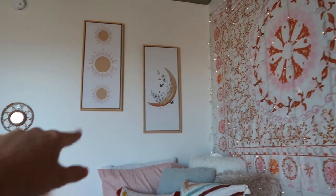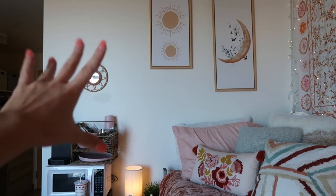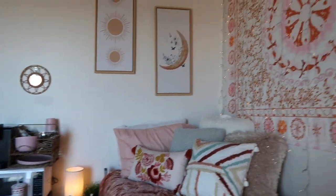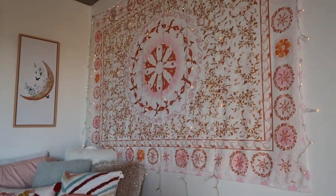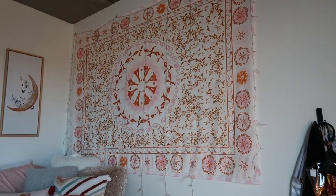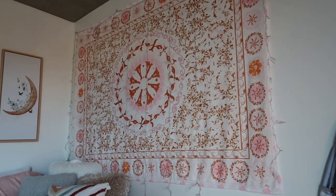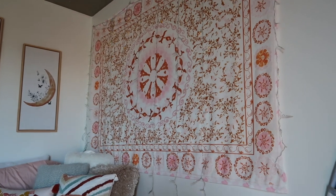I have wall art pieces from Bed Bath and Beyond, and a little mirror above the kitchen area that adds the perfect touch. I also have a tapestry from Amazon with twinkle lights over it. I thought the lights were going to be a pain to put up but they actually weren't that hard. It adds a nice bit of extra light at night.